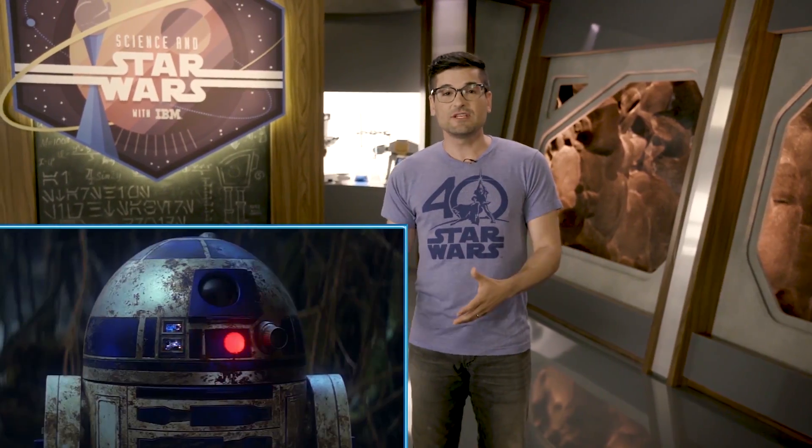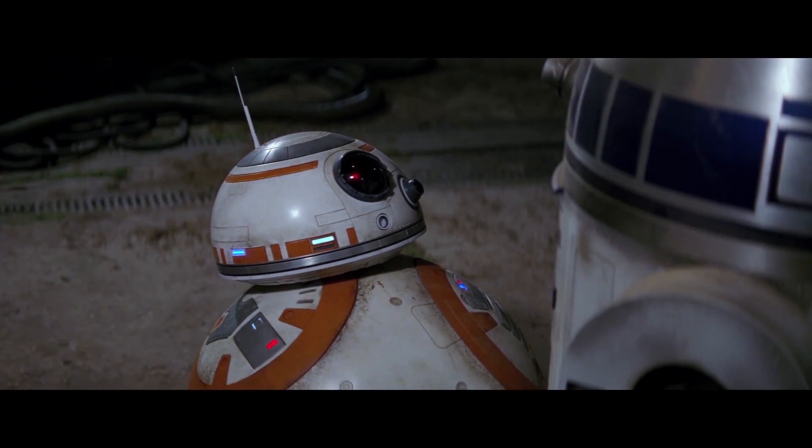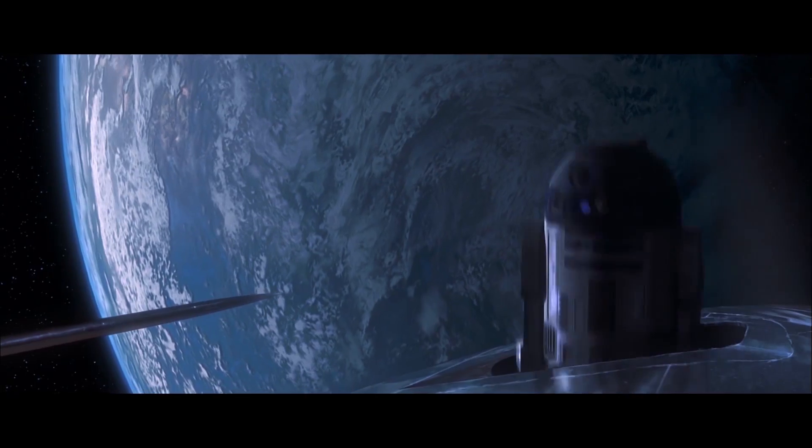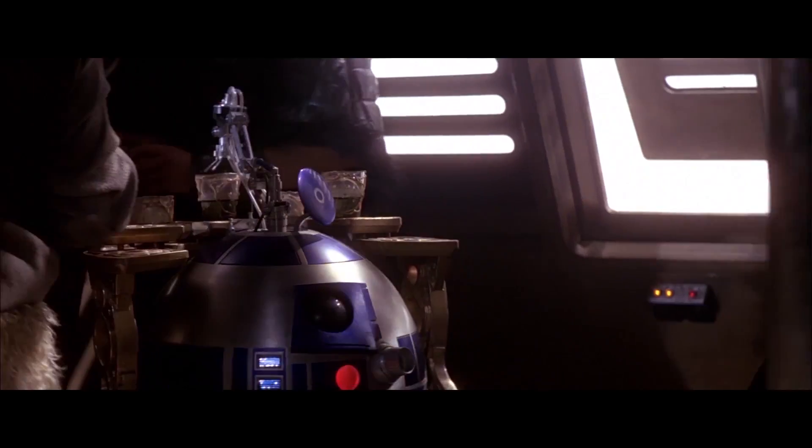Droids like R2-D2 and BB-8 aren't just sweet characters. They're also incredible technological advancements that, if real, would help humanity in every aspect of life. Seriously, droids have mechanical interfaces, welders, rockets, hologram projectors. They can even carry drinks, people!